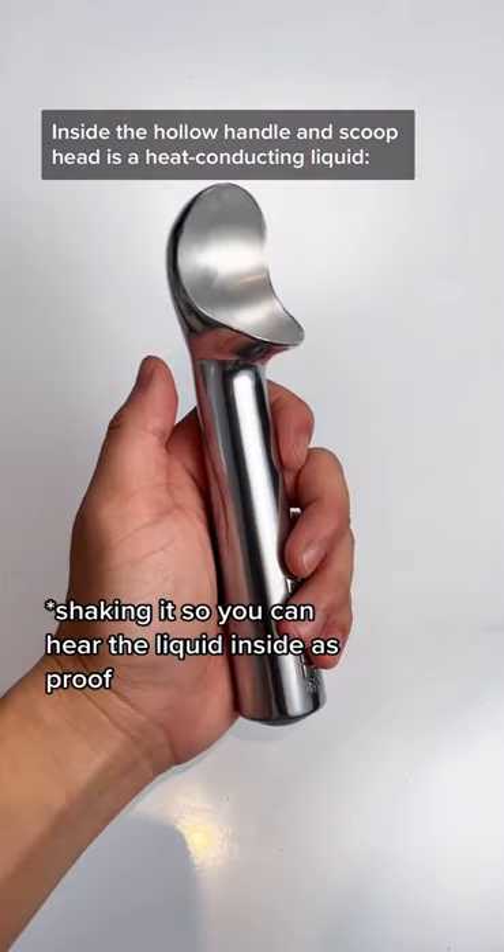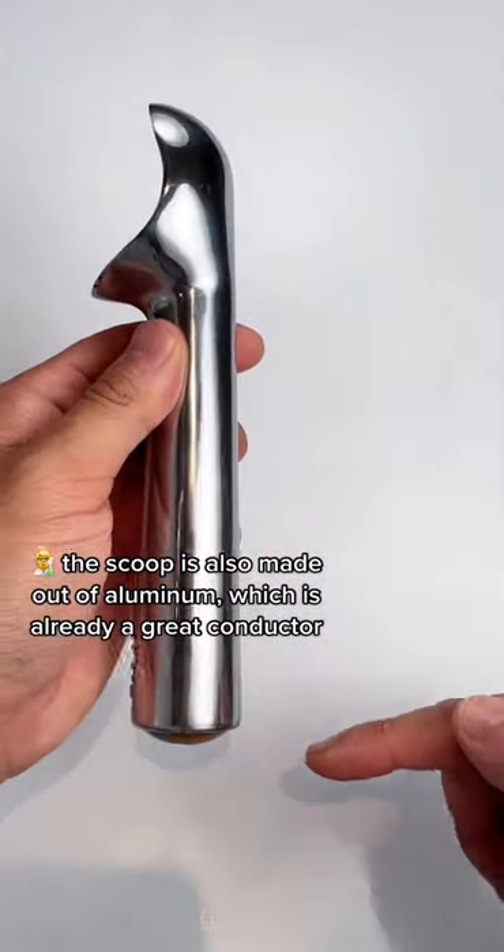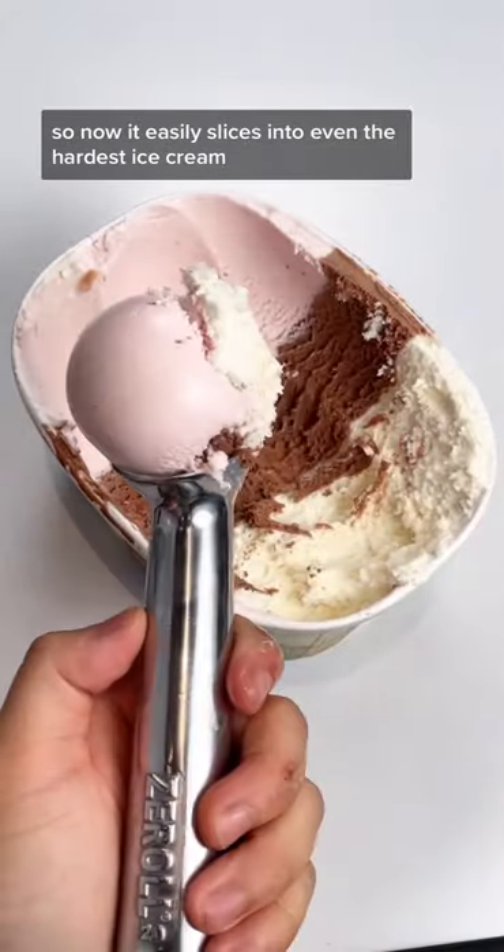Inside the hollow handle and scoop head is a heat-conducting liquid. When you grab it, your body temperature quickly heats up that fluid and warms the metal. That warmed-up liquid flows down to the scooping end as you go in for a scoop, so now it easily slices into even the hardest ice cream.